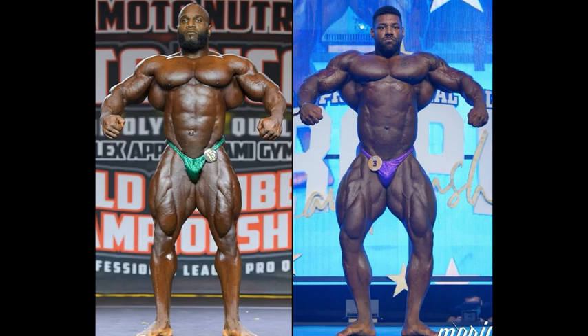Hello everyone, Mark here, Mark's Max Muscle, and today we are taking a look at Hakeem Williams and Nathan DeAsha. These are two of the top guns heading into this weekend's Arnold's Classics.